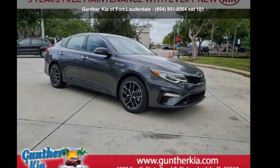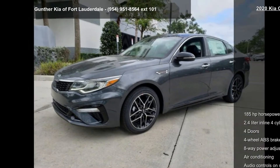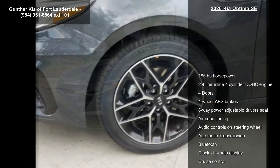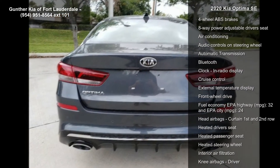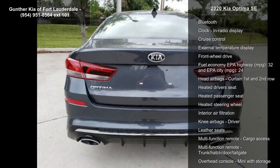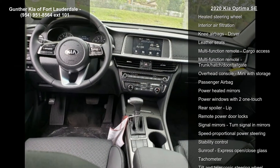Step into the Kia 2020 Optima SE. This may be the set of wheels you've been looking for. This vehicle's top features include 185 horsepower, a 2.4 liter in-line four-cylinder DOHC engine, four doors, and four-wheel ABS brakes.